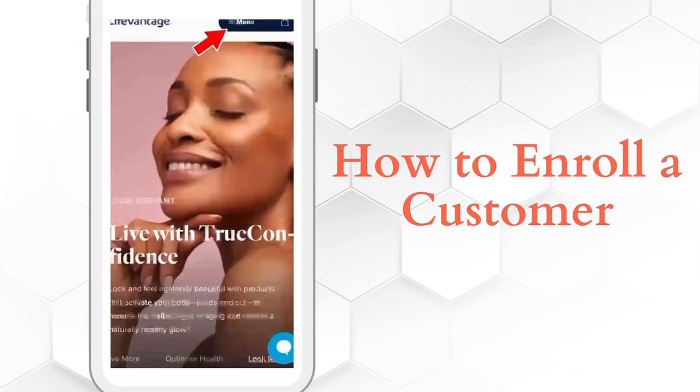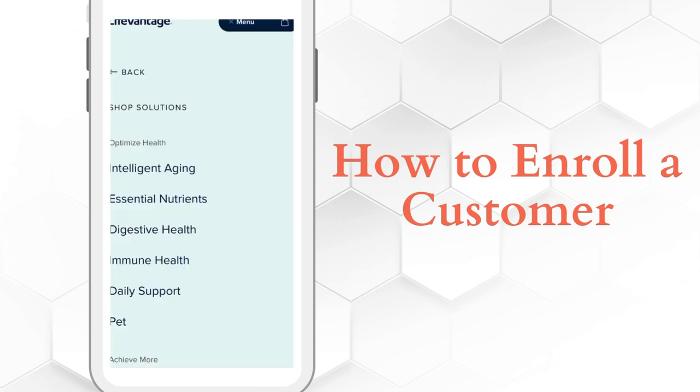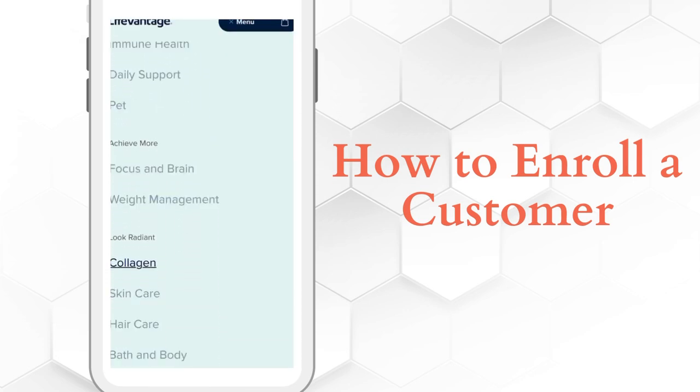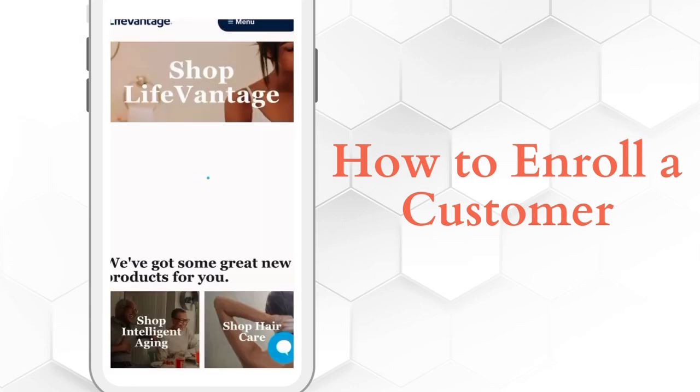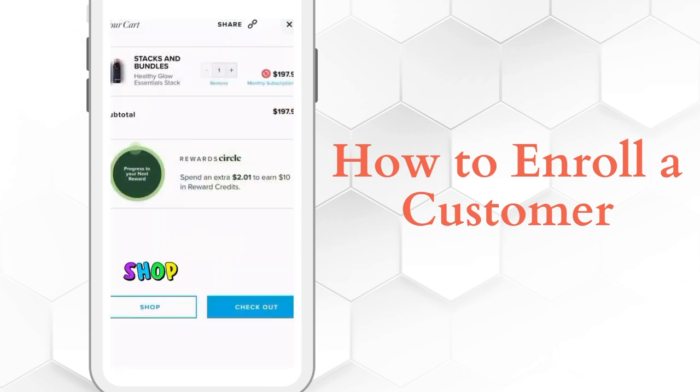Now, to send a cart, go to your menu and then go to 'Shop Solutions' and bring up the products to put in the cart. We're going to go to collagen, of course, and we're going to put the Healthy Glow Stack into the cart. By doing that, you bring up the product — you don't even have to open it. Just go to the little shopping cart icon, click on that, and your product is automatically already in a shopping cart.